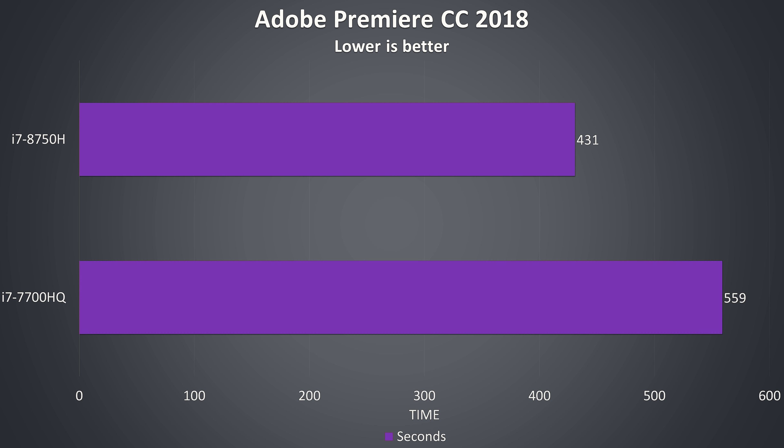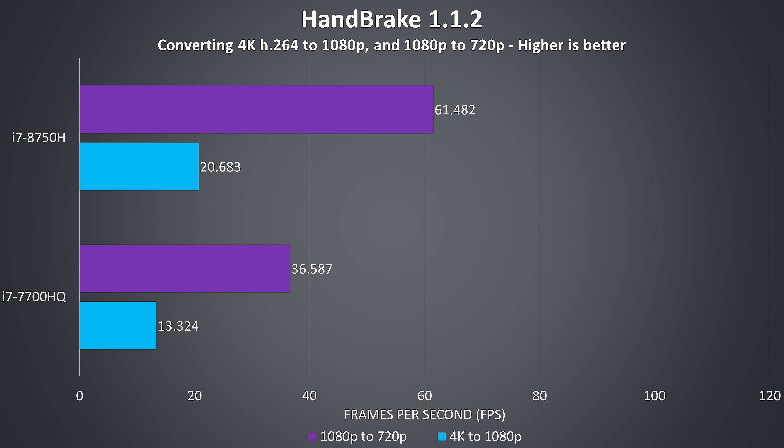Adobe Premiere was used to export one of my laptop review videos at 1080p, and the 8750H is getting the job done almost 30% faster when compared to the 7700HQ, not a bad result as Premiere doesn't generally scale too well with more cores. Handbrake was used to encode a 4K video file to 1080p and then a separate 1080p video file to 720p using the HQ presets, with the 8750H performing 55% better in the 4K test and 68% faster in the 1080p test.